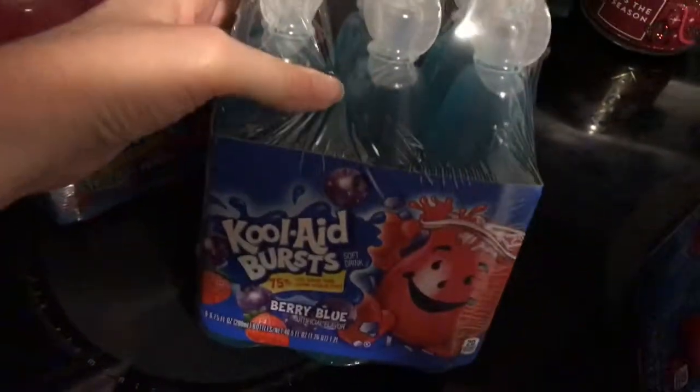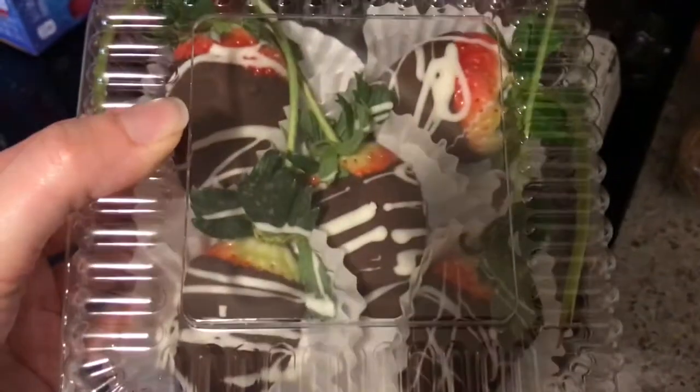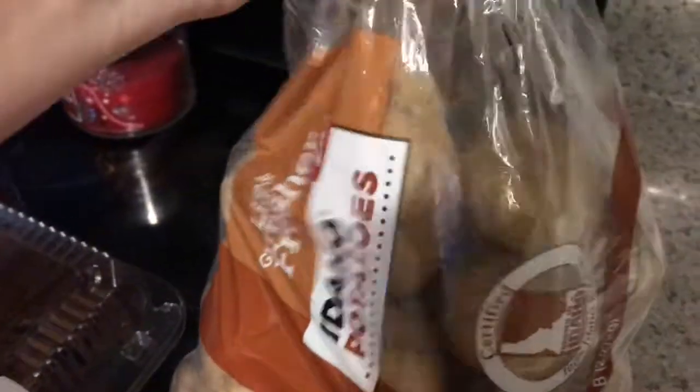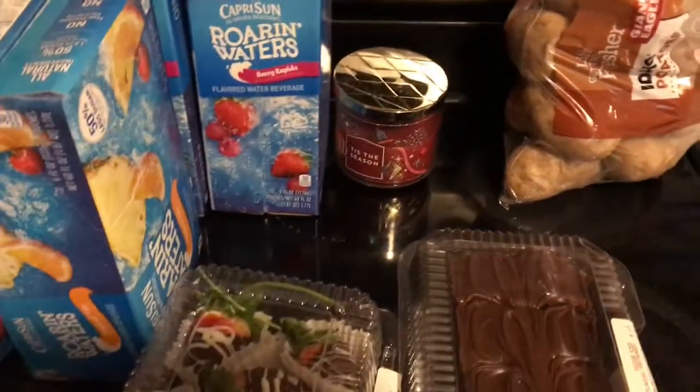And then I got the Kool-Aid Burst in Tropical Punch and also one in Berry Blue. I also got some Roaring Waters Berry. And then I also got Tropical Tide. For our final items: the chocolate covered strawberries — they do these for Valentine's Day so I grabbed some. And then I also got some fudge ice cream brownies, they are so good. And then I also got some Idaho mashed potatoes. And that is it for my Giant Eagle haul — thanks guys, have a good one.